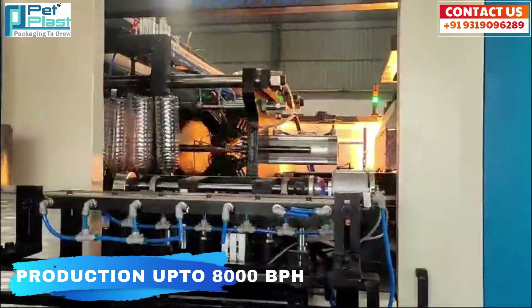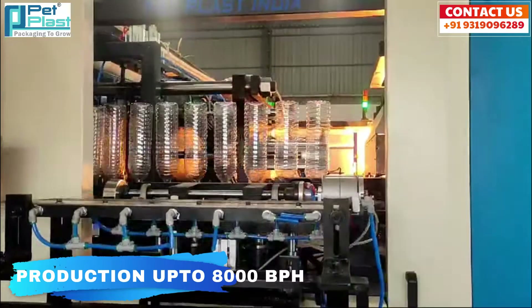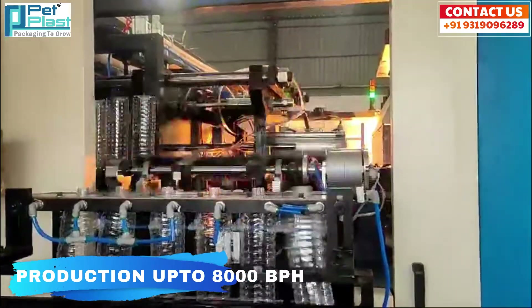What sets it apart is its predictive maintenance feature, which helps identify potential issues before they occur, reducing downtime and keeping your operations smooth and hassle-free.